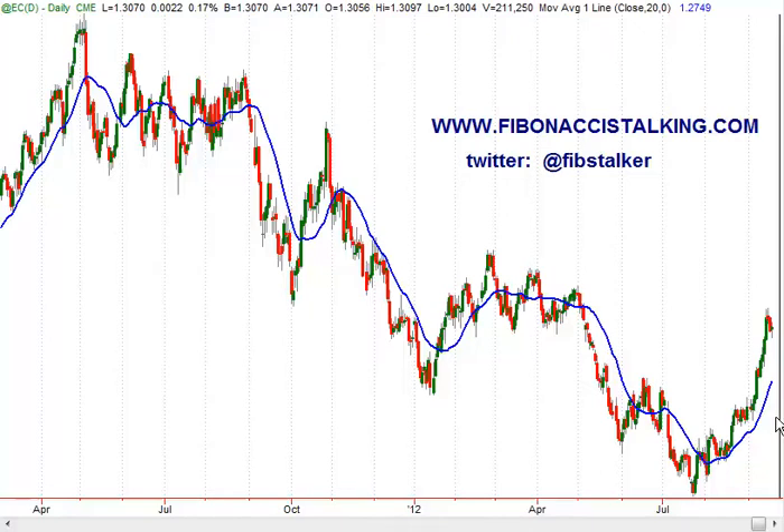Good morning, this is Giuseppe Vasile. I'm the trader and vlogger at www.fibonaccistalking.com. I want to remind you that I can be contacted on Twitter and I regularly post using the AdFib Stalker nickname.